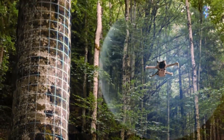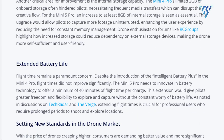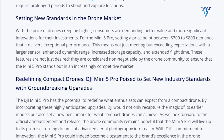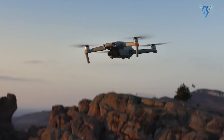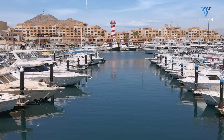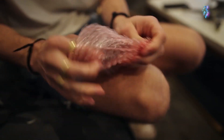As drone prices climb, consumers are raising their expectations in tandem. The Mini 5 Pro, likely to be priced between $700 to $800, isn't just competing on cost — it's setting a new bar for value. At this price point, the drone community isn't asking, they're demanding. A larger sensor with superior dynamic range isn't a luxury, it's a baseline expectation.